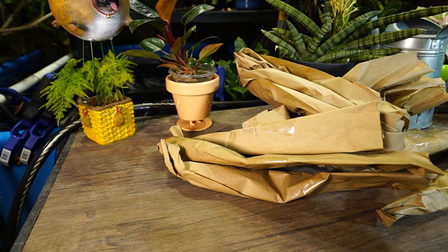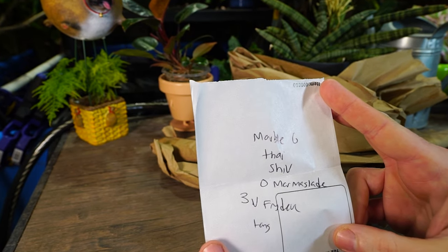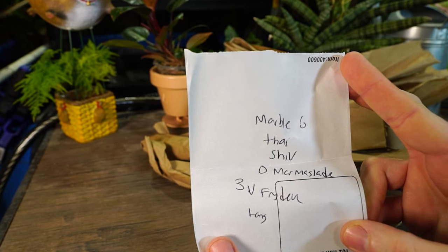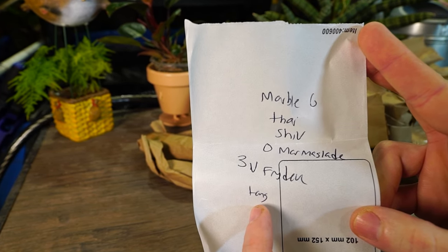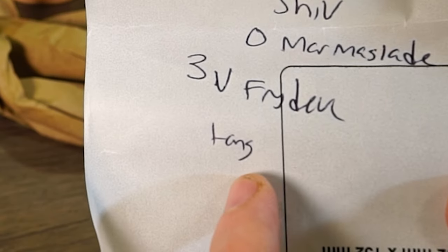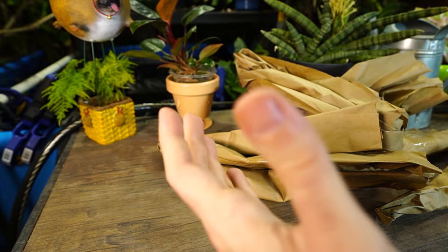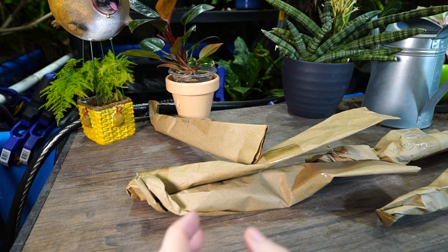What does this thing say? Looks like this is their version of an invoice: marble galaxy, tie, shiv zero, marmalade 3V, frideck plus tech. I don't know what that says. I'm hoping 'zero marmalade' doesn't mean they zeroed out that part of the order — that they didn't have it. If they did, I'm gonna have a lot to say about that.